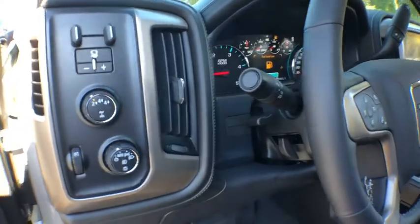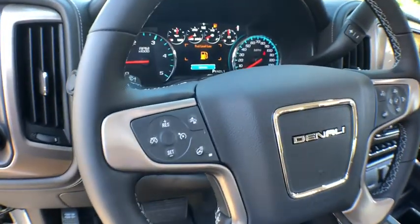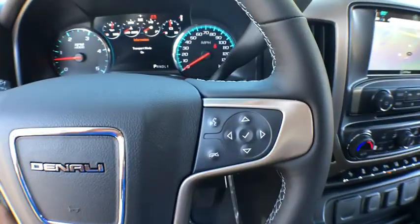Remote keyless entry, dual zone climate control, tachometer, daytime running lamp, console, power outlet, trailer brake controller, park assist.